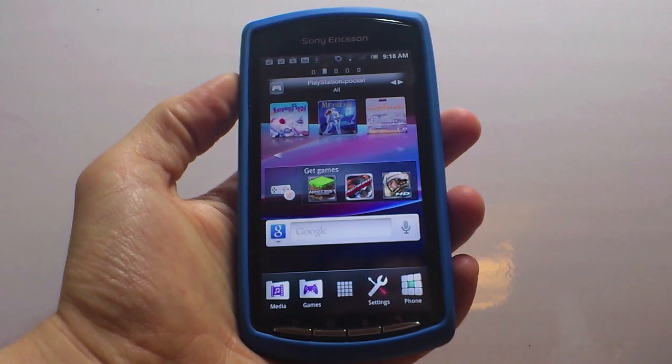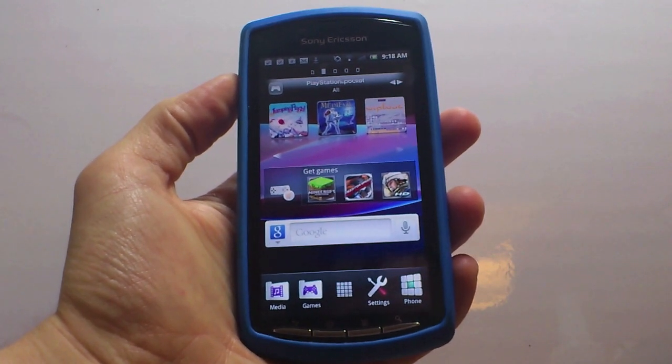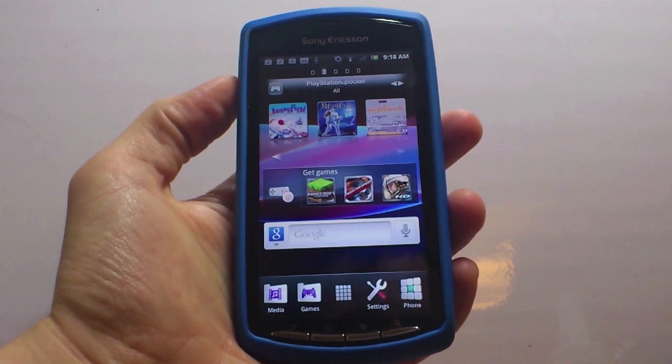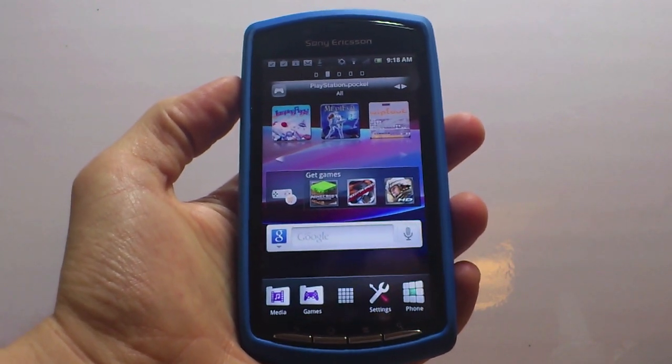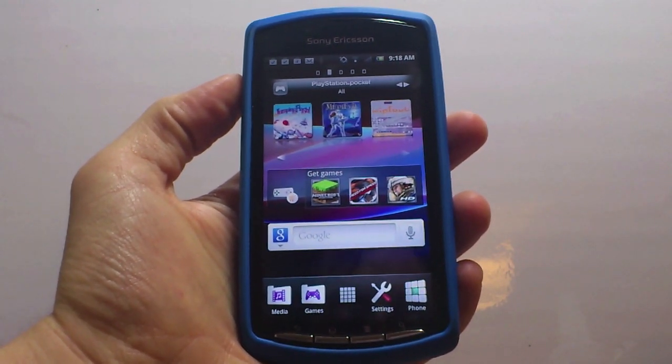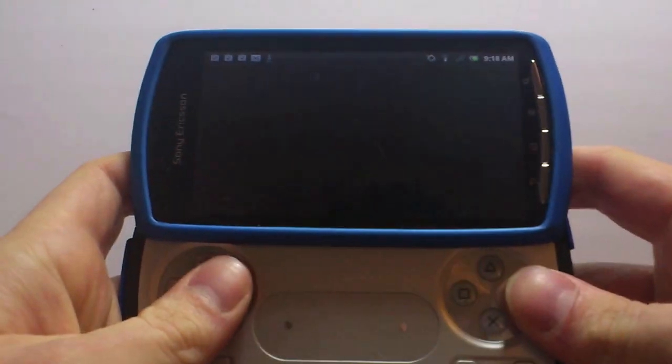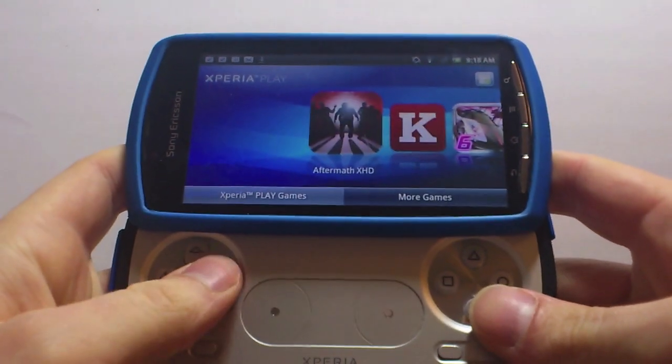Hi guys, welcome to Xperia Gamer, giving you the latest updates, news and reviews as always for Sony Ericsson's Xperia Play. This is the September Review Edition, and I'm not going to lie to you, we've struggled to handpick the best of the new releases to show in this video clip because there's just been so many games released.